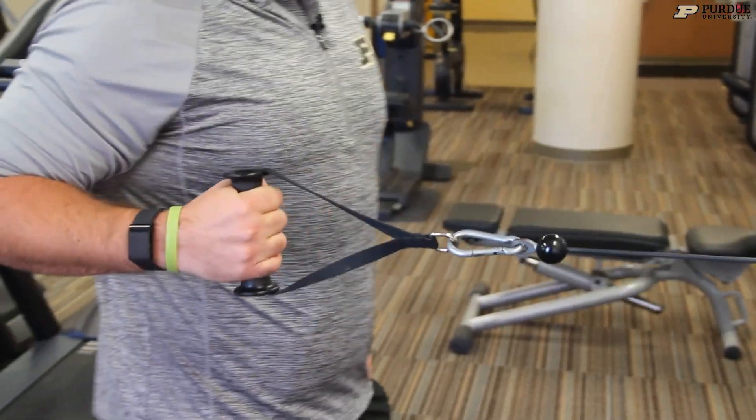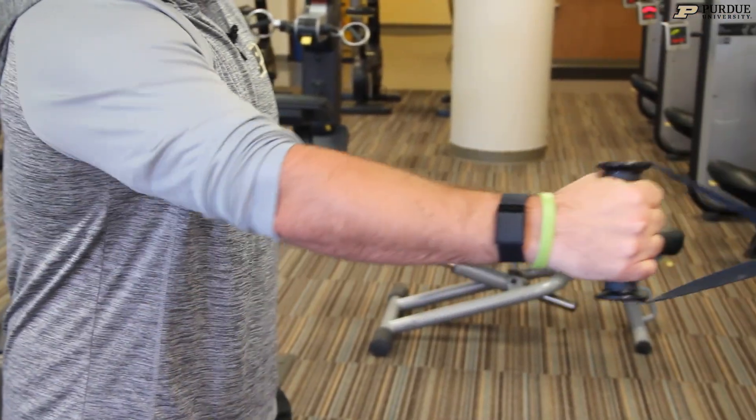One that I use is called a Whoop — it doesn't have a clock face on it, but it measures your sleep, your resting heart rate, your heart rate variability, and your activity level. It looks at how much strain your body is going under and can calculate what level of strain you're ready for the next day based on what your data is saying.